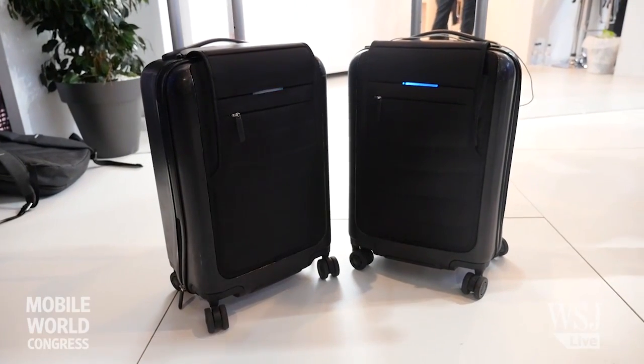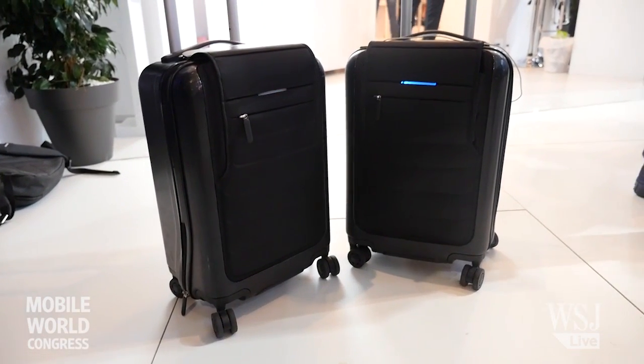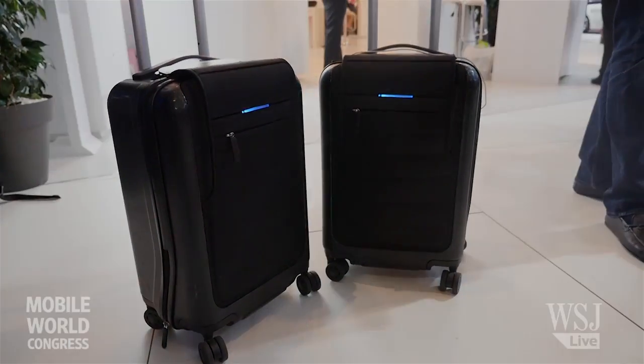It's going to retail for $450. Right now we're taking pre-orders for $300 for a limited time until we ship the product.